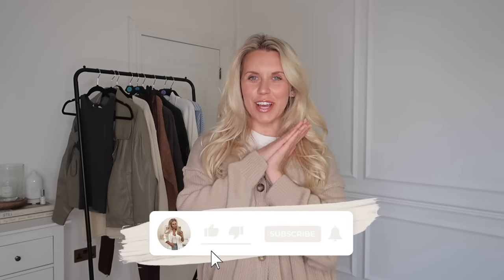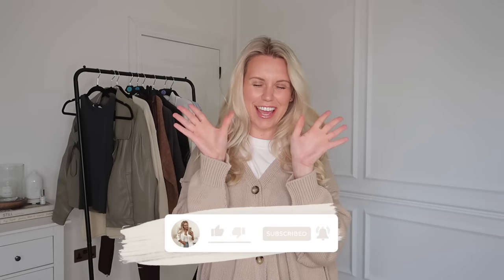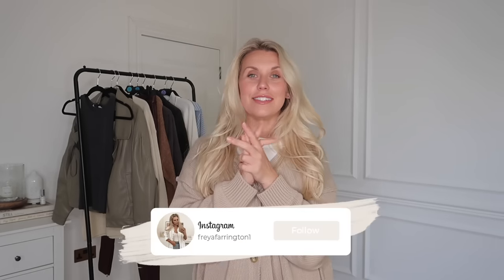Hi guys, welcome back to my channel, welcome back to a brand new video. We have a Primark haul today. I feel like it's been the longest time since I've done a Primark haul. I did pop in last week — I think it was in a vlog — showed you around some new-in bits from Primark. I went to the Trafford Centre one in Manchester and I got some goodies.